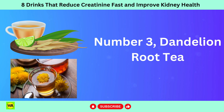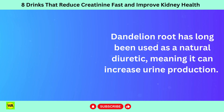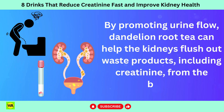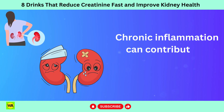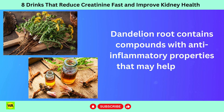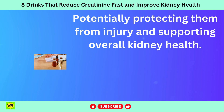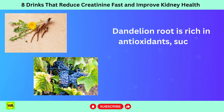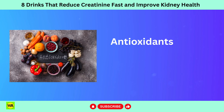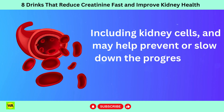Number 3: dandelion root tea. Dandelion root has long been used as a natural diuretic, meaning it can increase urine production. By promoting urine flow, dandelion root tea can help the kidneys flush out waste products, including creatinine, from the body. Dandelion root contains compounds with anti-inflammatory properties that may help reduce inflammation in the kidneys, potentially protecting them from injury. Dandelion root is also rich in antioxidants such as flavonoids and polyphenols, which can help neutralize harmful free radicals, protecting kidney cells from oxidative stress and potentially slowing the progression of kidney disease.